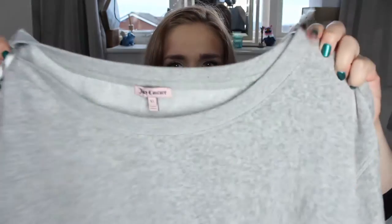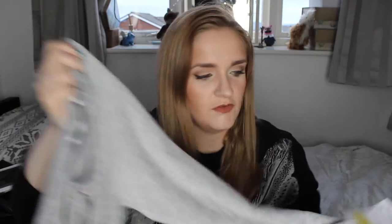On to TK Maxx — these are from about three weeks ago. First thing is a grey jumper from Juicy Couture. It's a velvet, slouchy sweatshirt top — long sleeve, really soft, a nice grey color. It was £15 instead of £115, so a bit of a bargain. I got it in an extra large; it's just a slouchy fit and I really like it.